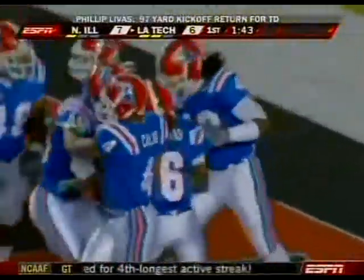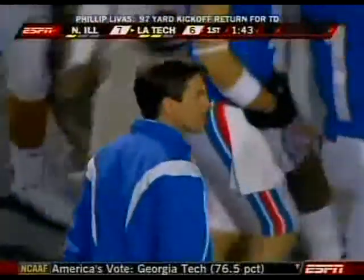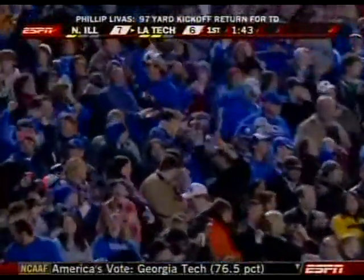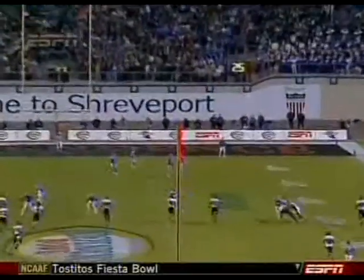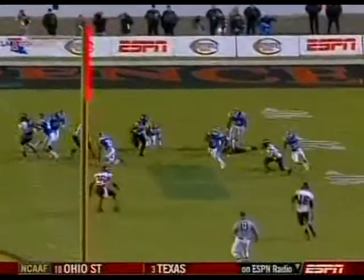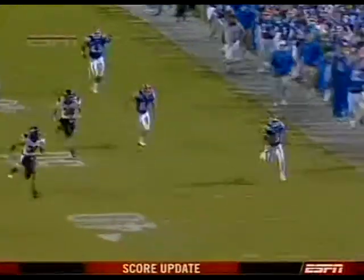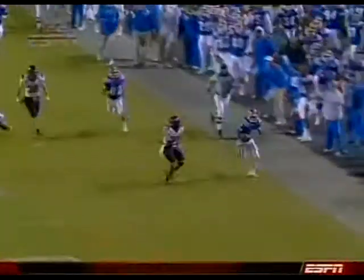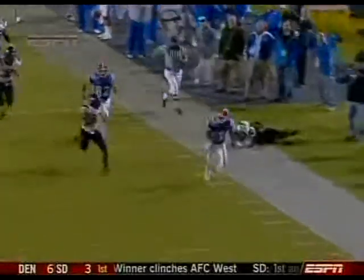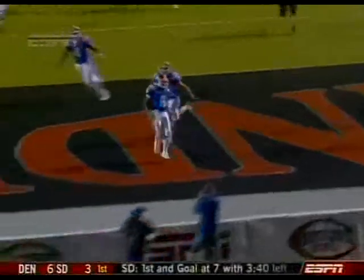What a move he put on Shane Carter — Carter was the last guy who had a chance. Down goes Phillip Livas. What I love about this one: he's going to get a nice seam, finds that seam, and then he's just explosive. Takes off. He burns the kicker right there with just a little move — watch him downshift, and then kick it back up into high gear. Chase Carter had no chance because he slowed down when Livas slowed down, and then Livas went faster than Chase could go.